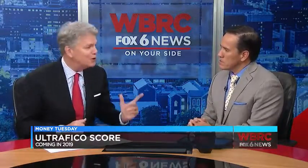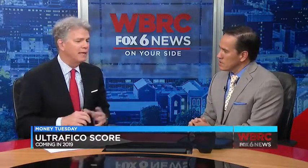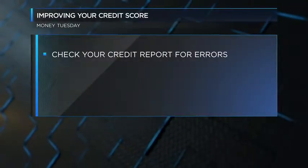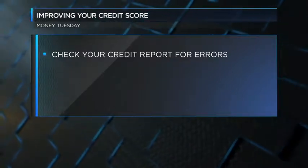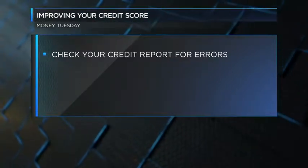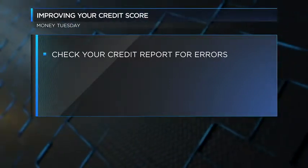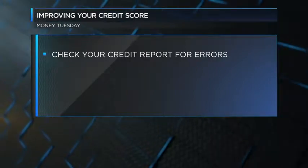There are also some tried and true ways you can improve your credit score. The first, biggest, most important one is to check for accuracy. You get a free credit report — go to annualcreditreport.com and check for errors. It's estimated 20% of those reports will have errors in them, so you need to go to each of the credit bureaus: Experian, TransUnion, and Equifax.